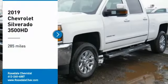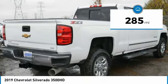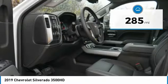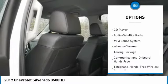Stop by and take a look at the 2019 Chevy Silverado 3500 HD — pros everything, cons nothing. This vehicle has less than 300 miles. Here are some of this vehicle's great options: power passenger seat, traction control, and anti-lock braking system.